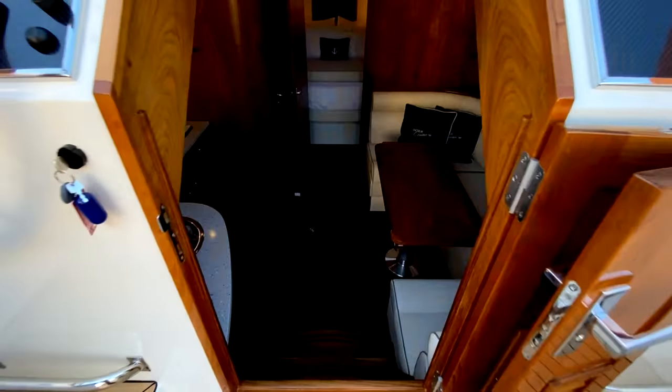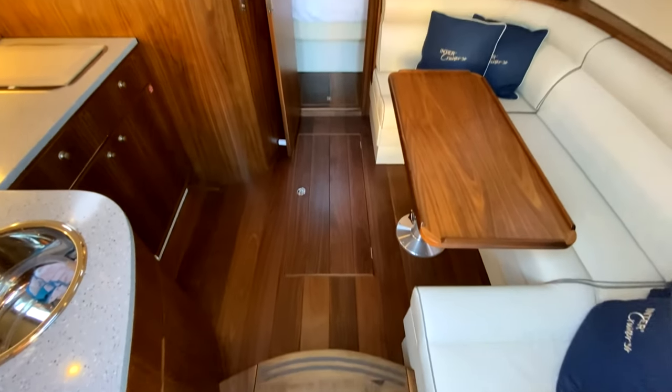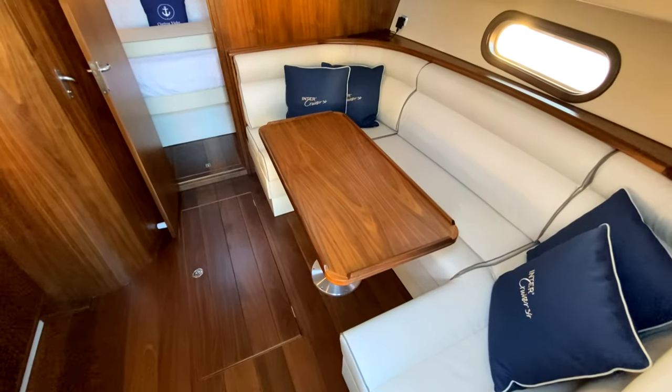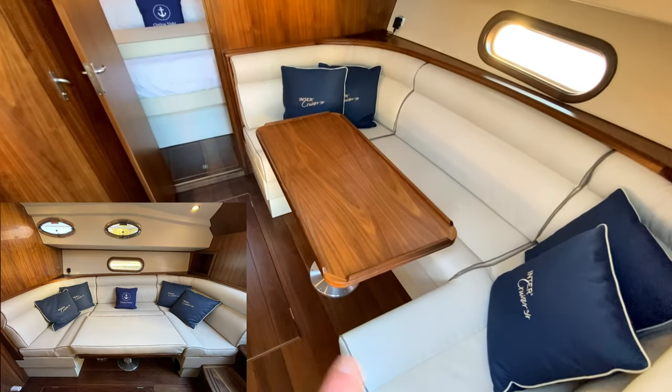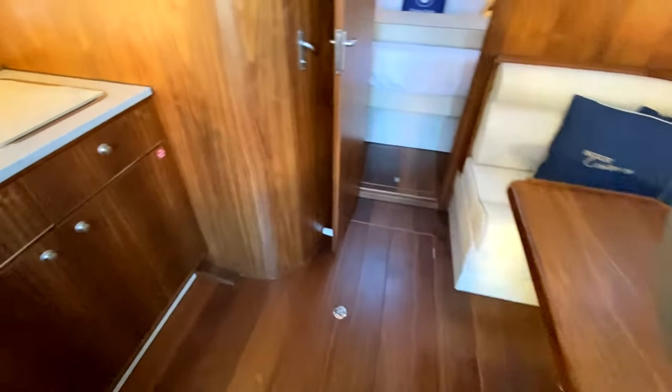Heading down below — that's the overall view into the main cabin. You've got a lovely dinette, and that table drops down to make another double bed. Let's go on down and look in more detail.